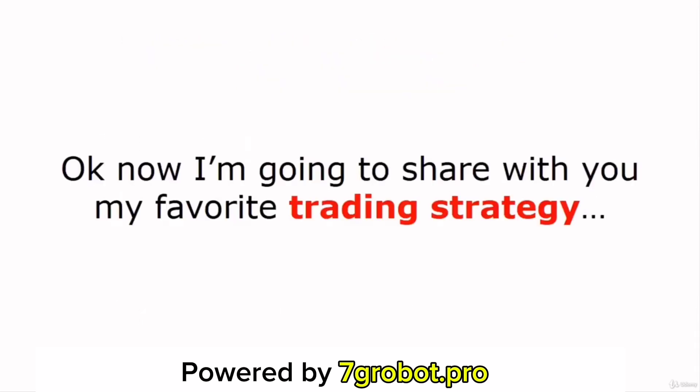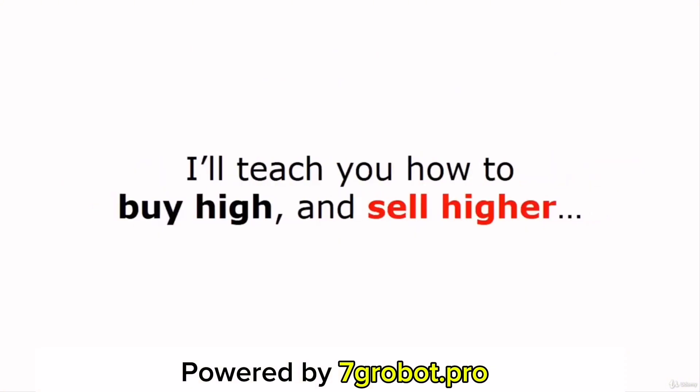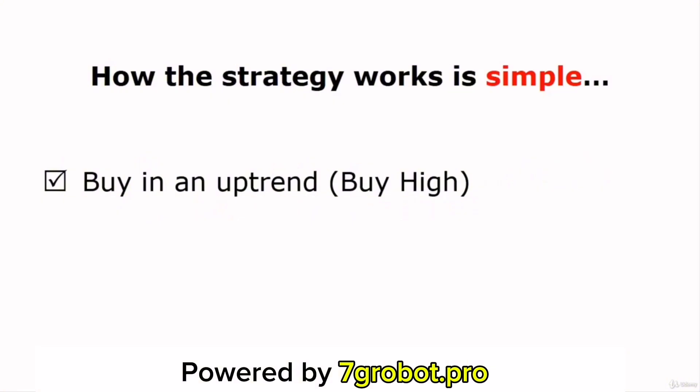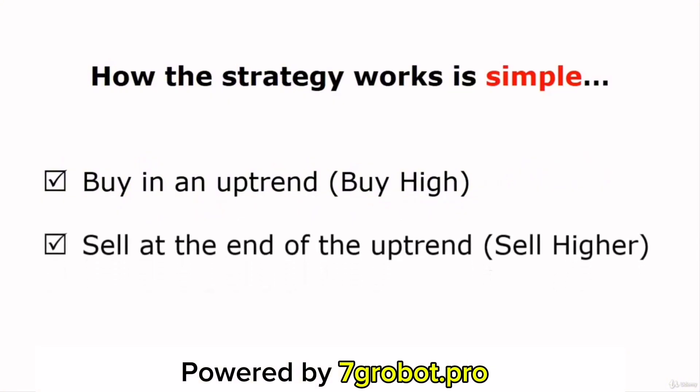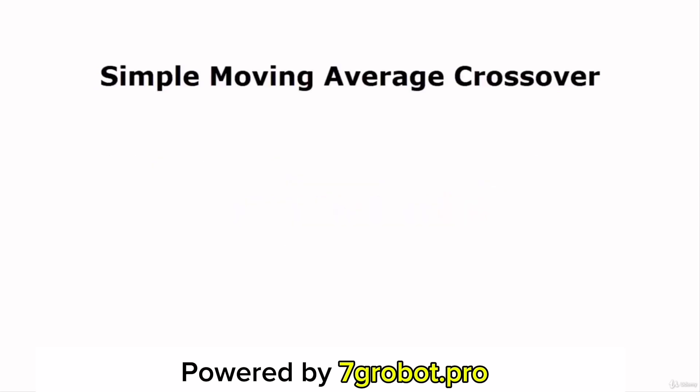Now I'm going to share with you my favorite trading strategy that you can use to easily determine stock market trends. I'll teach you how to buy high and sell higher. How this strategy works is simple: we'll buy a stock when it's in an uptrend and we'll consider selling it at the end of the uptrend. In order to determine market trends, you can use the Simple Moving Average Crossover Strategy. A moving average is a trend-following indicator and it's created based on past prices.